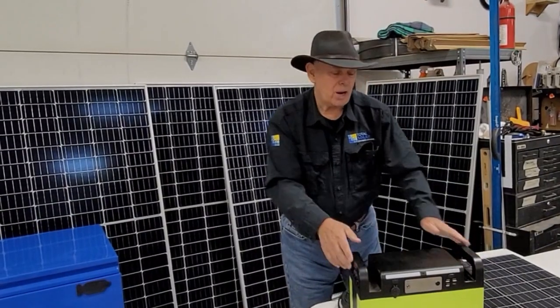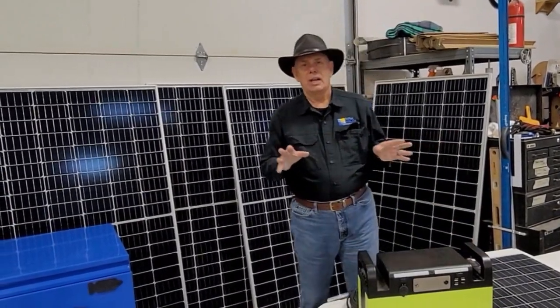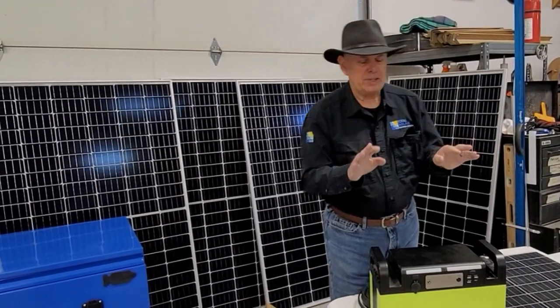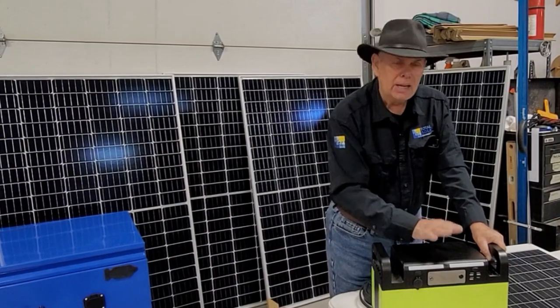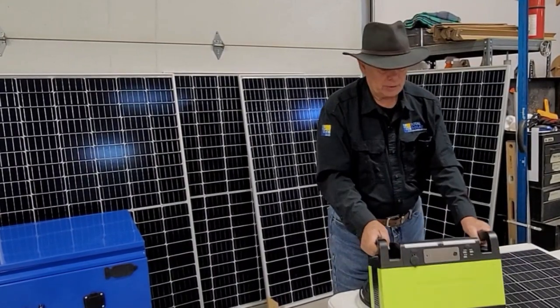Hi, Roger K. Young here for Total Solar Technologies. You've probably seen on television or on the internet a ton of these ads talking about a nice little camping system like this one.